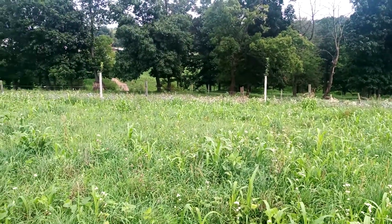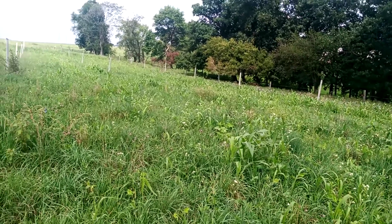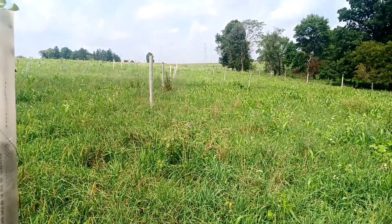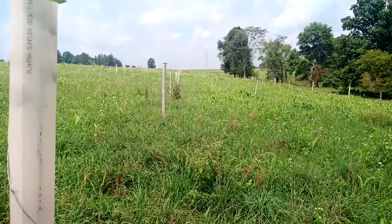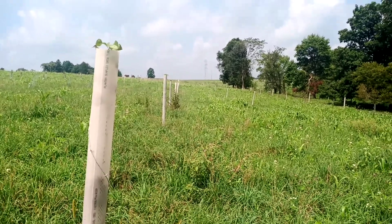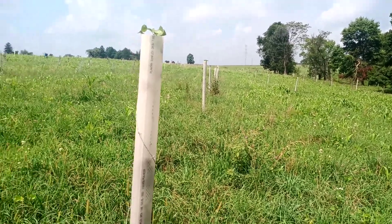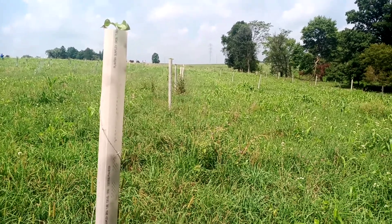We're here at Country Sunrise Creamery in Myers Town, Pennsylvania, looking at the silvopasture setup that was established in the spring of 2020 — March to be exact. This is the farm of Nelson Martin, a rotationally grazed dairy farm. What he's doing here is establishing trees for an orchard: a mixture of apples, peaches, plums, and Asian pears.